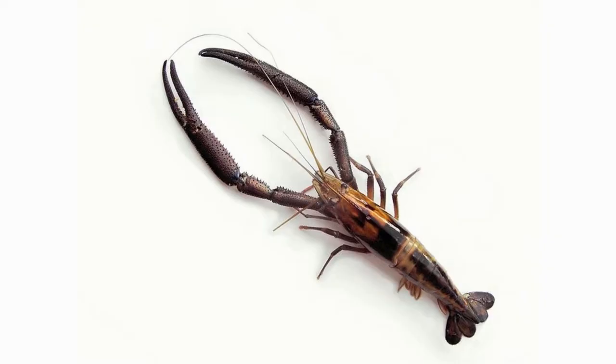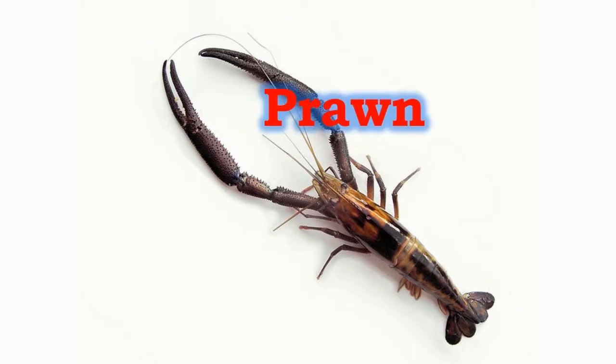The prawns are found in fresh waters and salt waters. They are cleaners and they clean the blood-sucking parasites on fish. The prawns are called the defenders of the deep.